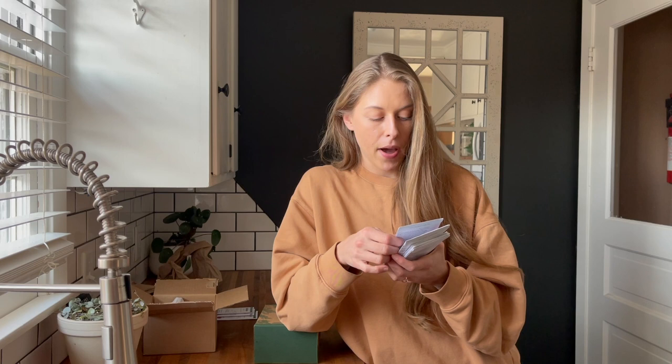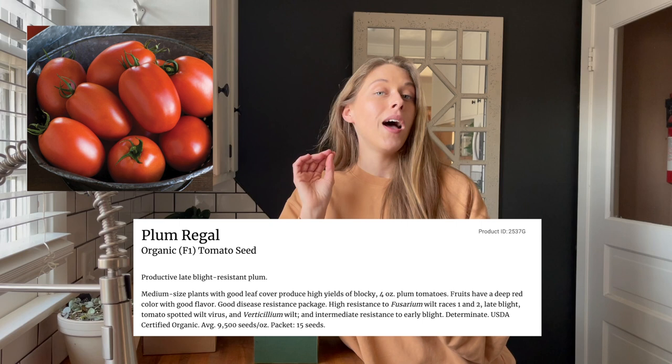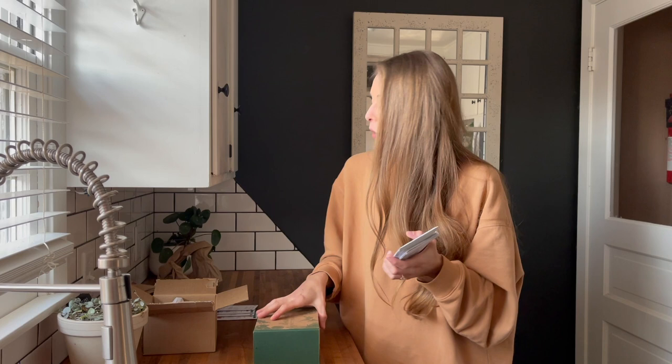This one here is one I'm also very excited about. It's a hybrid variety called the Plum Regal, and it is a plum paste Roma tomato hybrid. This is supposed to be late blight resistant and high producing. I was really excited that this was a paste variety that was late blight resistant, because we've been having very humid, very hot conditions and it's just not been working well with the tomatoes. So I really wanted to try a hybrid variety this year. I'm also doing San Marzanos like normal, and then a Roma variety we'll talk about as well.